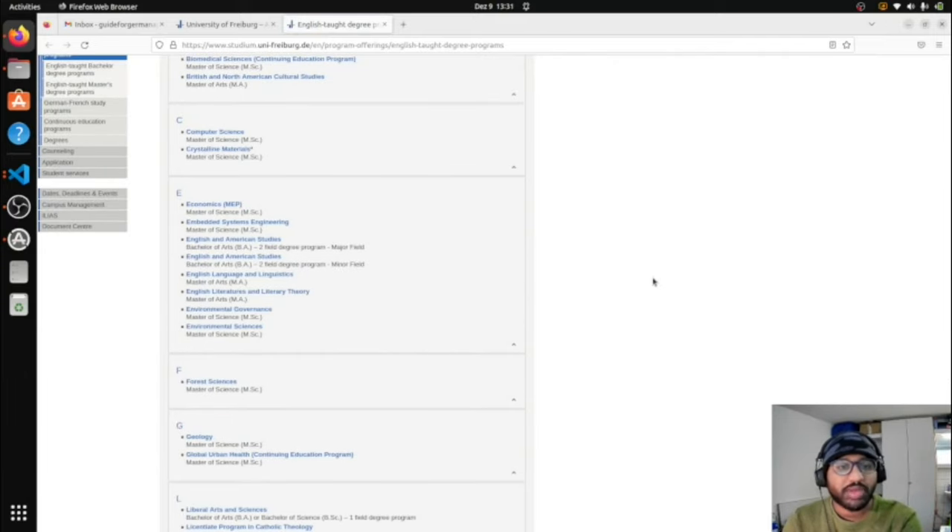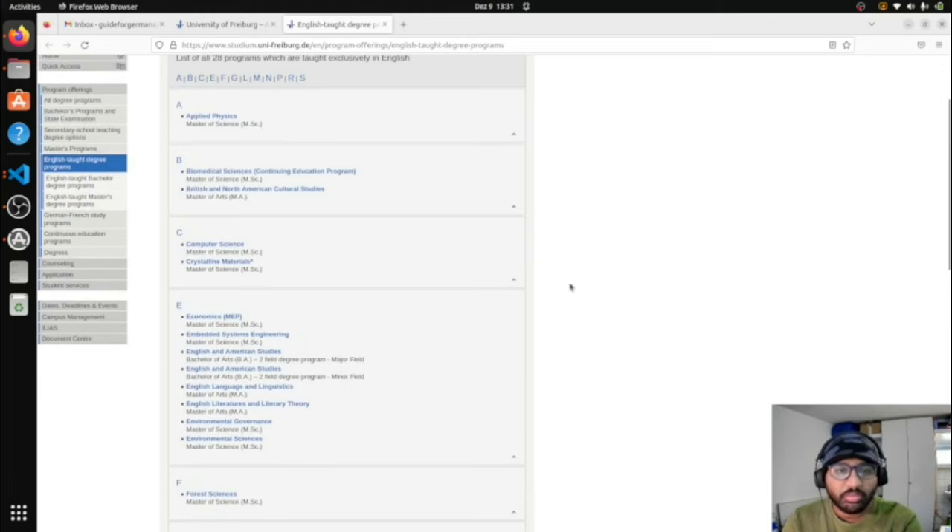You can browse through the list — there are Bachelor of Arts programs, Computer Science masters, Biomedical Science, and more. A lot of people ask me to make a video on Computer Science at the same university, but the application procedure is the same — only the link changes. The documents required are the same at the end, so it doesn't make sense to make the same video for every course. I'm making one video where you can apply for any program.